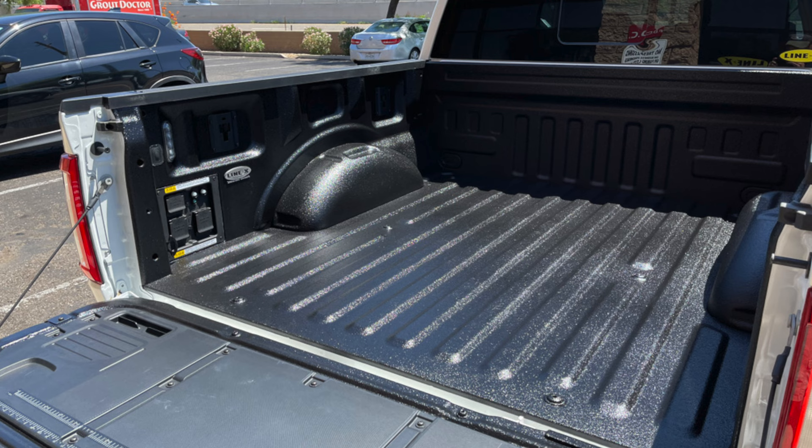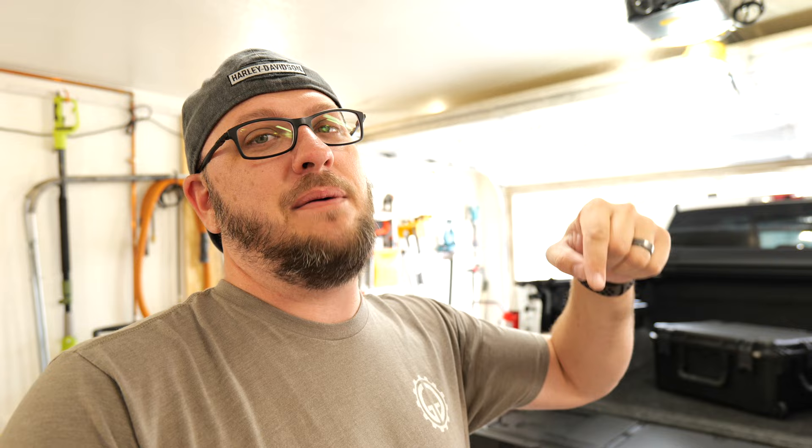Do I regret getting the Linex spray-in bed liner? The answer is no. It was still kind of expensive, but when I go to sell this truck, there's a good chance the BedRug is going to be pretty gnarly by that point. So I can pull the BedRug out, and at that point I'll have what is essentially a brand new Linex spray-in bed liner that's protected the bed - it's going to look immaculate, which will help resale value. So with that being said, thank you very much for tuning in. If this is your first time, please hit that subscribe button, and remember likes go a long way to help support the channel - I'll see you guys next time.